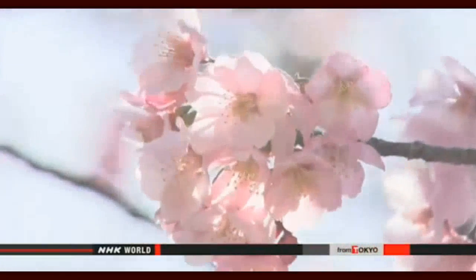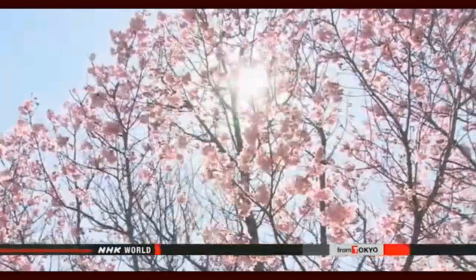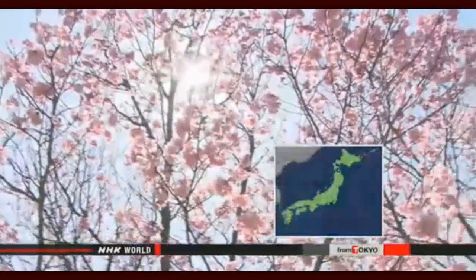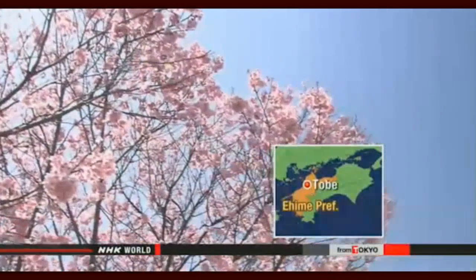The cherry blossom season has come and nearly gone in most of Japan for this year. As always, the blossoms paved the way to spring and have also become symbols of post-war reconciliation, thanks in large part to the work of a man who grows them and sends them abroad. This variety has been named Yoko — meaning sunshine — in hopes that it will shine on people like the sun.